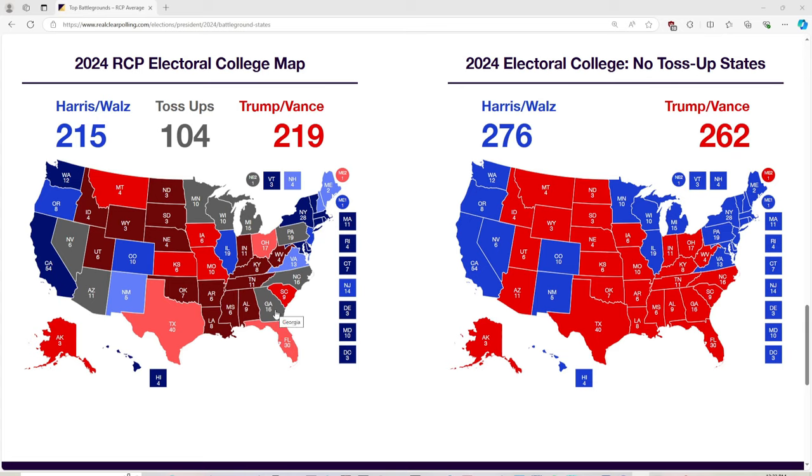Georgia with 16 electoral votes — Donald Trump needs this in one of his three pathways to victory. It's a toss-up right now, gray, not colored in. Either Kamala Harris or Donald Trump could win it. South Carolina with 9 electoral votes is red. North Carolina, even with Trump's four rallies there, is a toss-up once again between Donald Trump and Kamala Harris. Virginia with 13 electoral votes is blue for Kamala Harris. West Virginia with 4 electoral votes is red for Donald Trump.